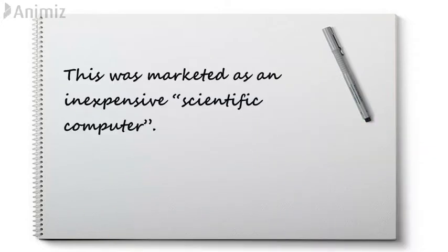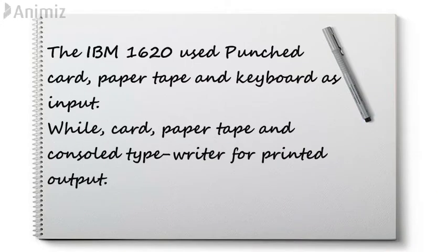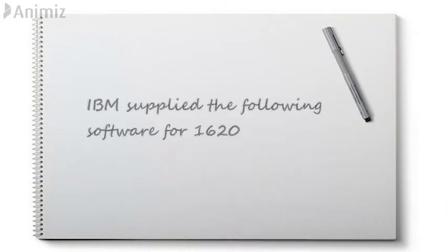This was marketed as an inexpensive scientific computer. Model 2, with improved arithmetic capability, was released in 1963. The console typewriter was a modified Model B1, which typed at 10 characters per second. The IBM 1620 used punched card, paper tape, and keyboard as input, while card, paper tape, and console typewriter were used for printed output.